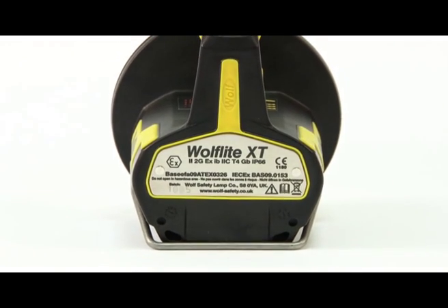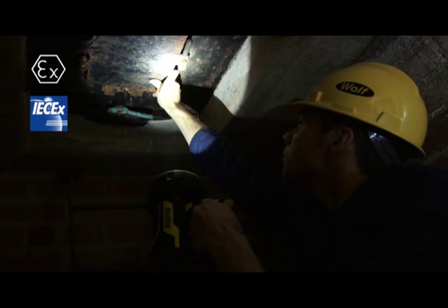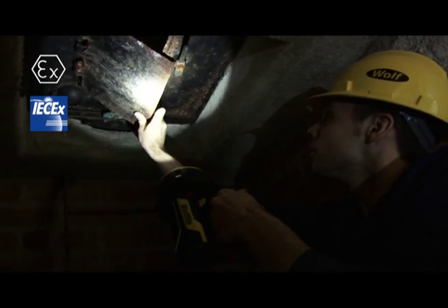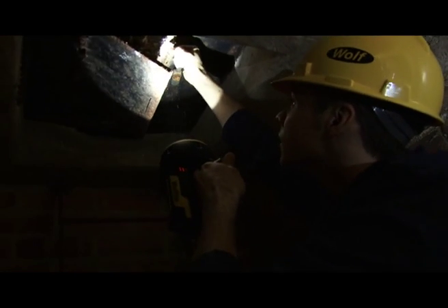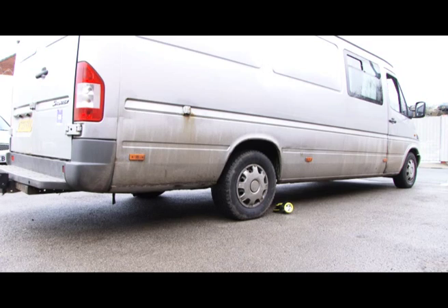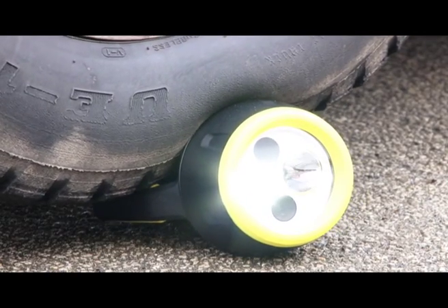The Wulff Light XT70 is ATEC and IEC EX compliant and certified for safe use in virtually every Zone 1 potentially explosive atmosphere. With the XT70 you can be confident you are working with a product that has 100 years of design experience and expertise behind it.